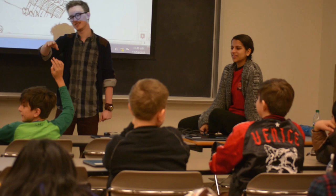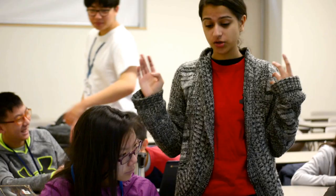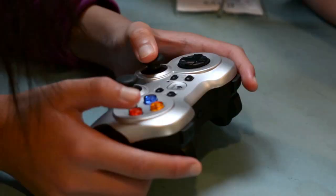I teach Codemakers Senior, a class for grades 7 to 8, where we talk about coding and computer science. We try to do a variety of different lessons — more hands-on programming, which is very academic, but then we also try to do things that teach them the applications of programming.